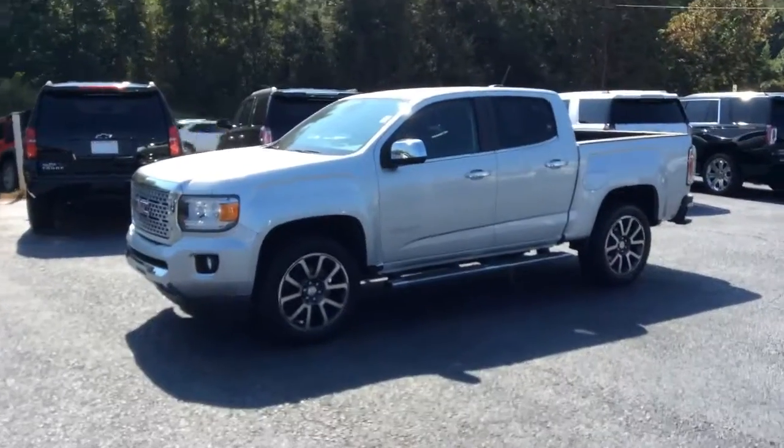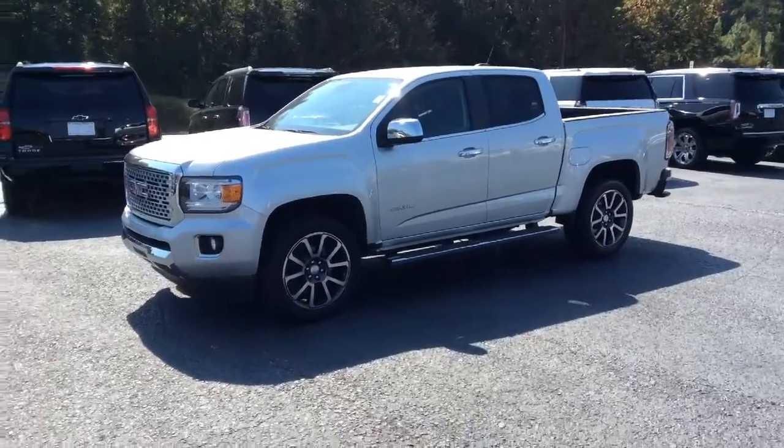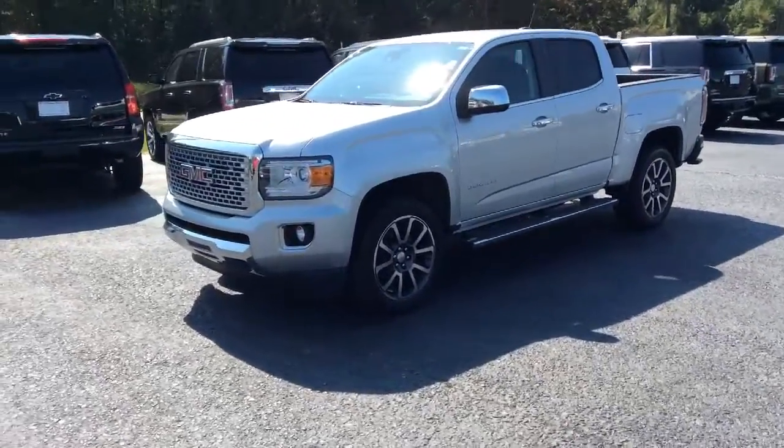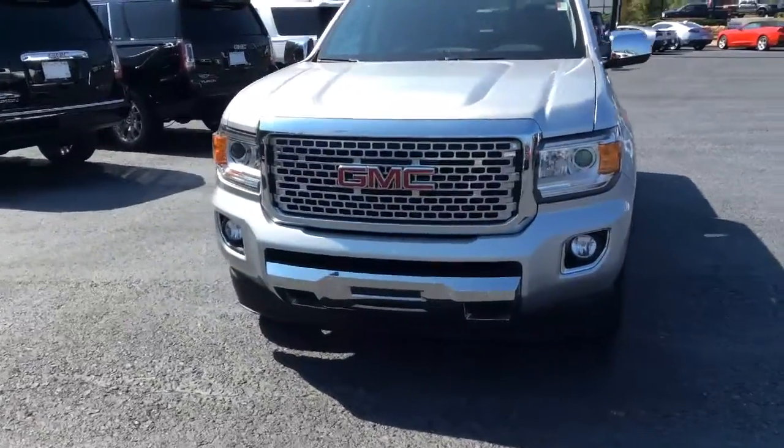Here it is — your first look at this beautiful 2017 GMC Canyon Denali. This is the Quicksilver Metallic. We'll take a walk to the front and show you the signature Denali grille.